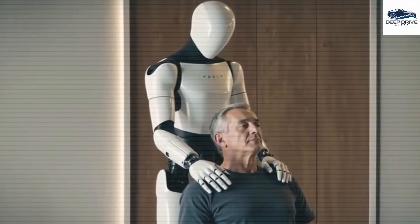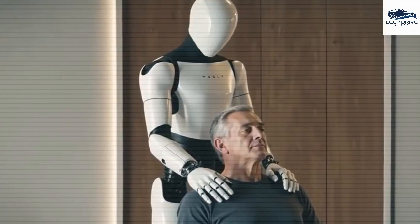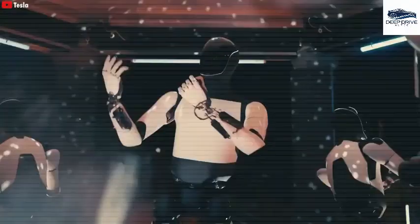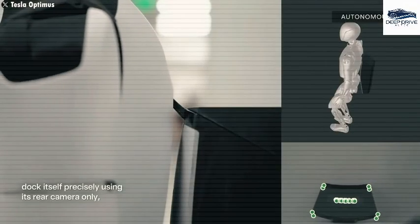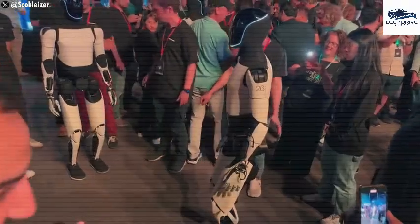By incorporating a learning mechanism from its interactions, Optimus is poised to automate everyday tasks such as cooking and cleaning, positioning the robot as a versatile companion in both personal and industrial sectors. The forthcoming Gen 3 Optimus is slated for a complete redesign with a concentrated focus on aesthetics and functionality, aiming to maintain a competitive edge within the evolving humanoid robotics market.